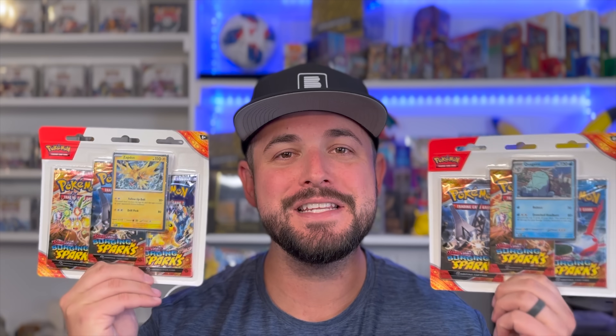What is going on YouTube? This is Nick with Hilltop TCG back with another video. Today, we're going to rip the three-pack blisters from the new set Surging Sparks.